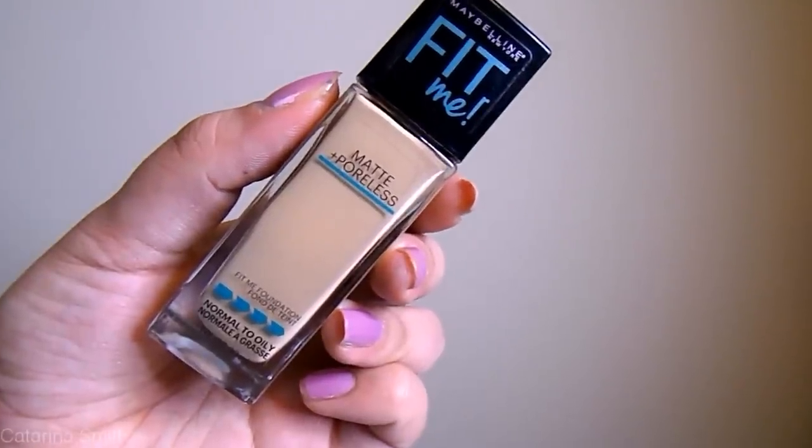Hopping over to face products — the foundation I've been loving nonstop is the Maybelline Fit Me Matte and Poreless. My skin is at a weird stage right now. When I moved to Colorado, my skin started getting dry patches, so I was altering my routine. Now that we're back in Washington and it's been about two months, my skin is picking up those oils again, so it's been a little more on the oily side. But this is just my staple foundation that I go to all the time — I get mine in shade 220 or 228 in the summertime. It gives a beautiful finish and I'm still loving it.